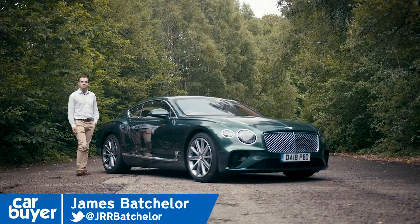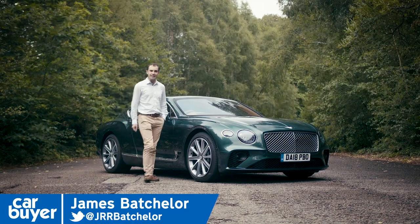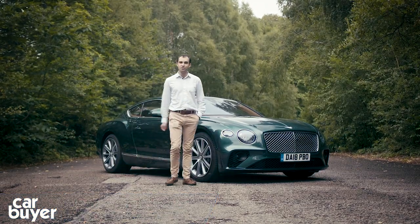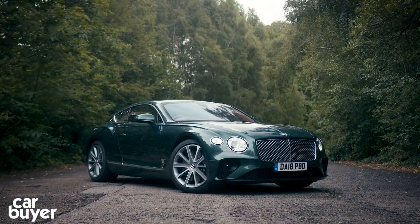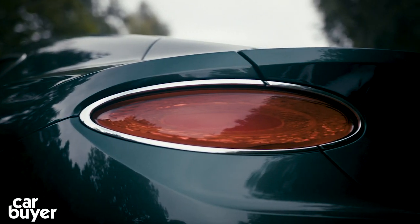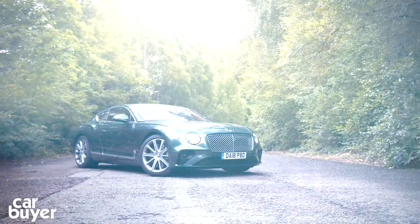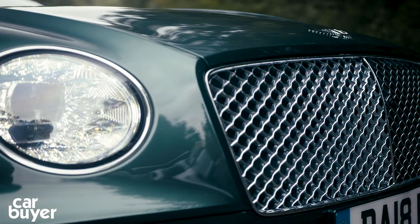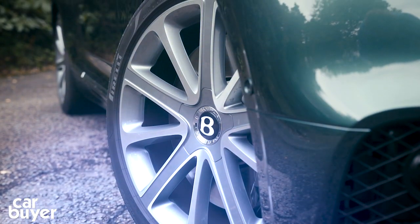The Bentley Continental GT has been the biggest-selling Bentley ever. And now, 15 years since the car was first introduced, there's a new one. And here it is. While the GT has always had a familiar shape, this one breaks with tradition. It's lower, more sleek looking, and would you just look at the size of that grille — you're left in no doubt that this is a Bentley.